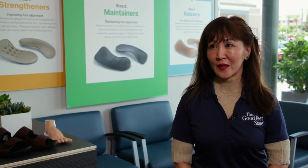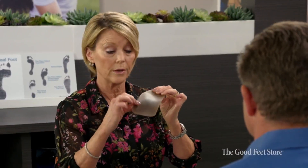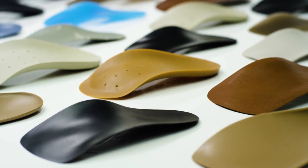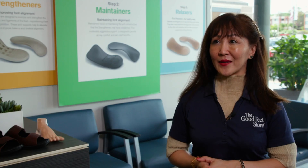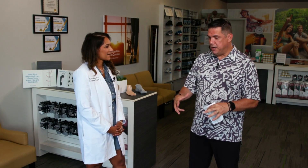Here at the Good Feet Store, we personally size every customer with a variety of different types and flexibility of arch supports. Our customers try different supports specific to the shoes they wear, their lifestyles, and their activities. We have over 25 styles and hundreds of different sizes. Customers can come in for a free fitting with no appointment required.